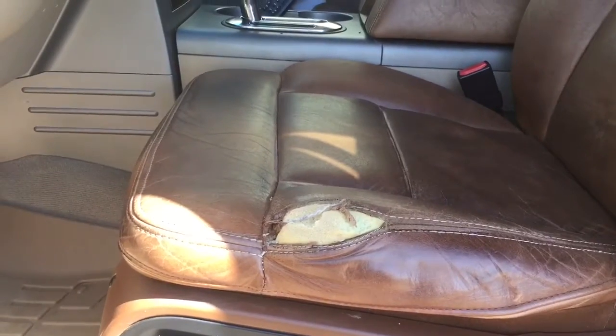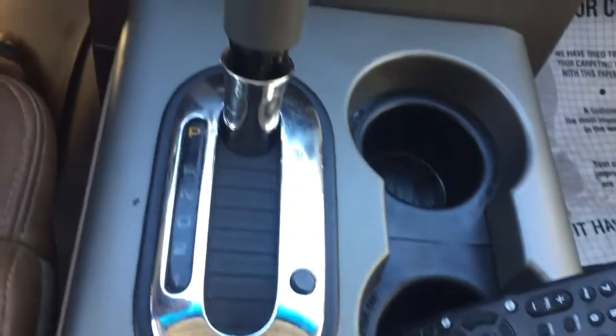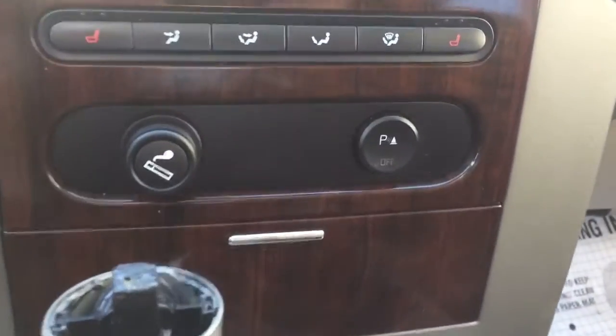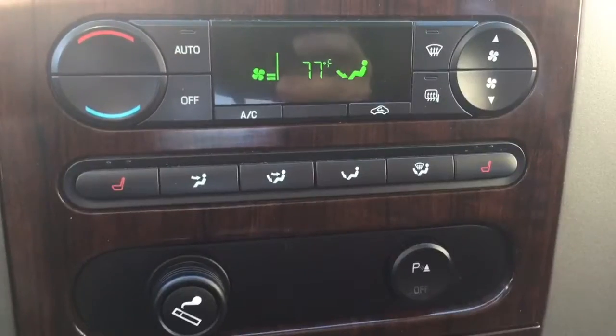There is a rip in the leather on the driver's seat. So this is from the inside — it doesn't have a backup camera, but it does have parking sensors and heated seats.